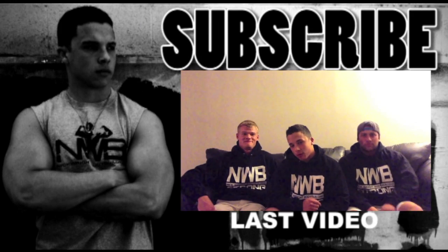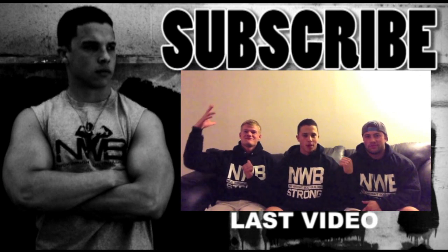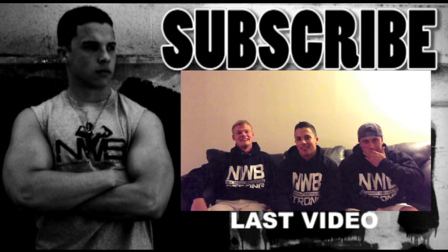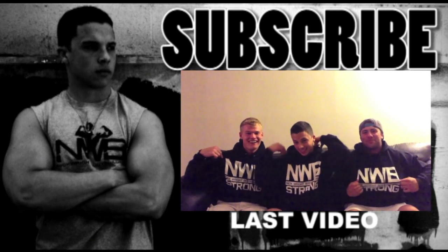What's up family, it's Nick Wright — Nick Wright Bodybuilding — and I'm here with Bob Arcan and Nick Pinero of Olympus Iron. Check out the new hoodies, we got hooked up.